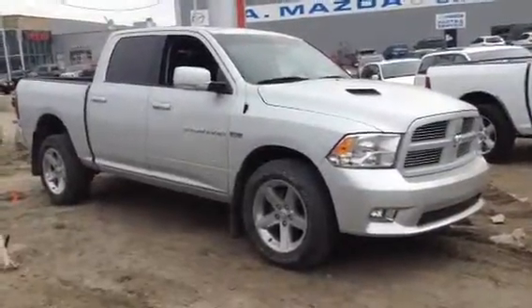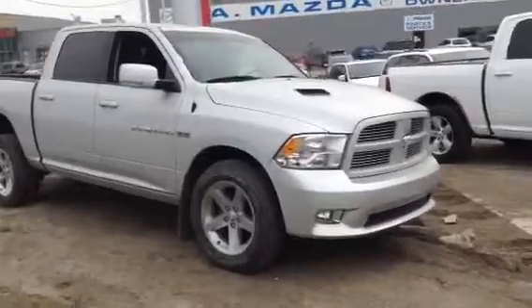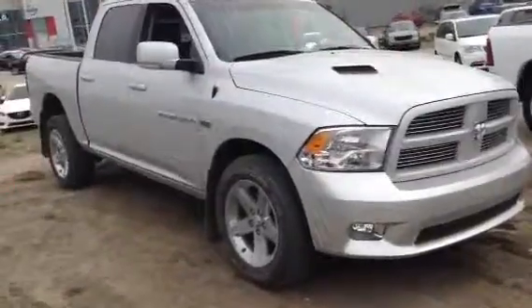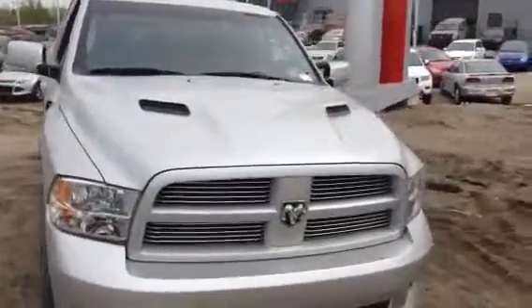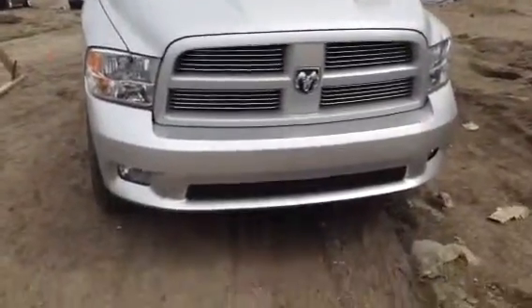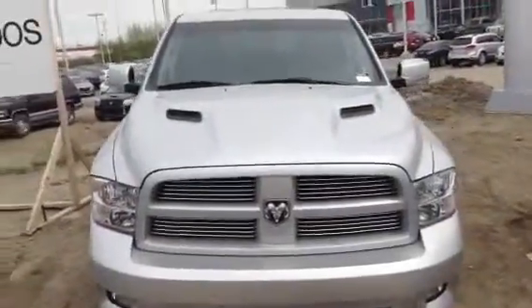Hi, this is James here at LA Mazda and today I'll be showing you our 2012 Ram 1500 Sport. This is the 5.7 liter Hemi and with the Sport you have the body colored mirrors, the grille and the front bumper as well as the rear bumper and this very nice attractive hood.